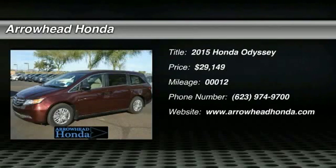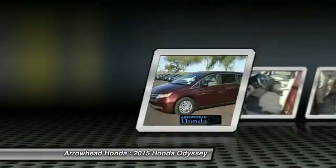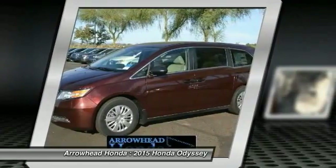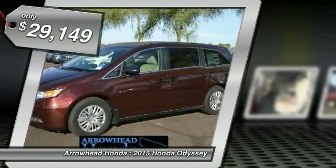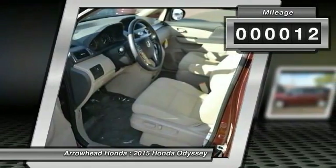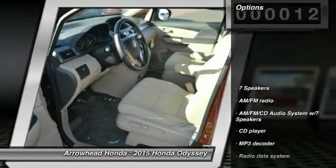The 2015 Odyssey. The Honda Odyssey is a showcase of distinguished style, captivating technology, and advanced safety features — a must for all families, and is priced below $30,000. This vehicle has less than 100 miles. Here are some of this vehicle's great options.